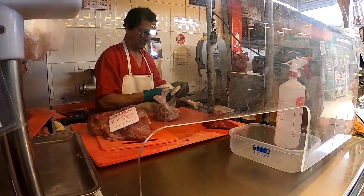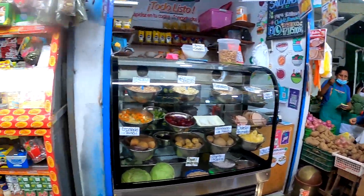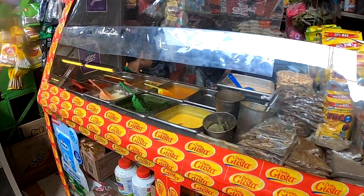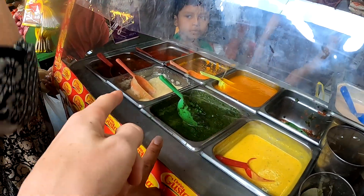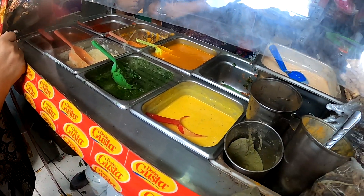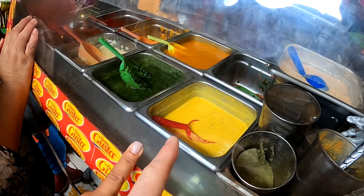Oh look at that! What is this? She has all her sauces - garlic, cilantro sauce, chili sauce.